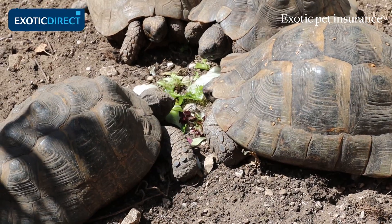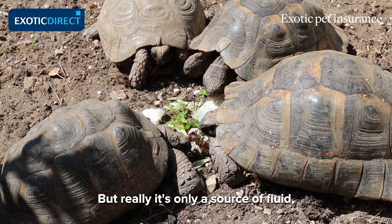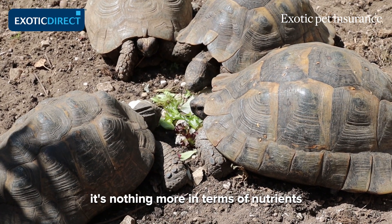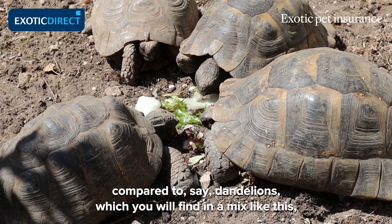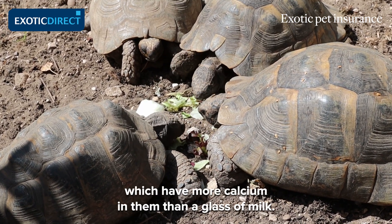Lettuce, for example, is great as an occasional treat because tortoises will eat it very readily, but really it's only a source of fluid — nothing more in terms of nutrients. Compare that to dandelions, which are fine in a mix like this and actually have more calcium in them than a glass of milk.